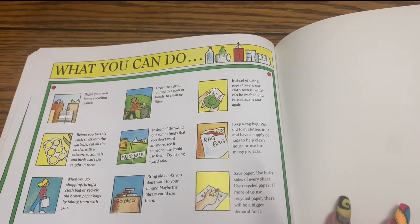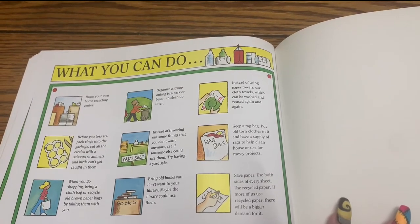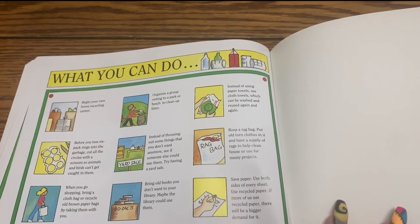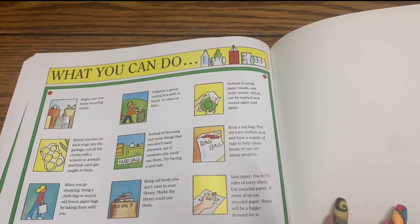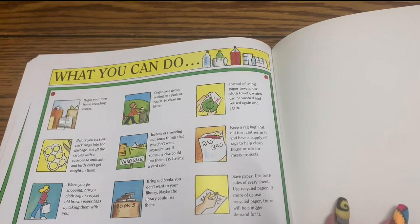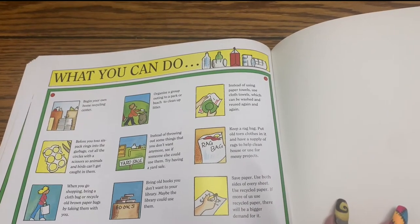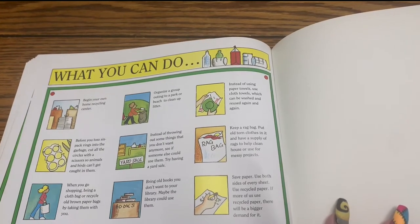Bring old books you don't want to your library — maybe the library could use them. Save paper — use both sides of every sheet. Use recycled paper. If more of us use recycled paper, there would be a bigger demand for it.